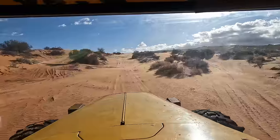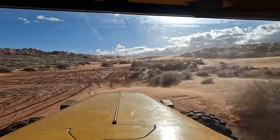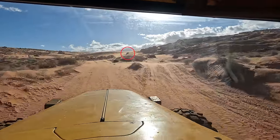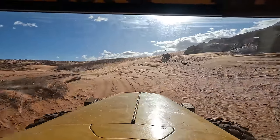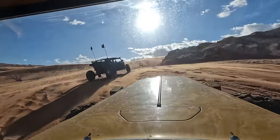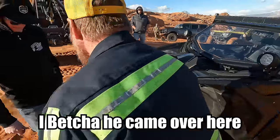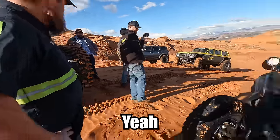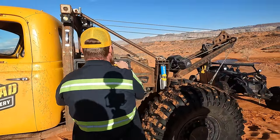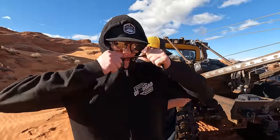We've got a Razor up here that's broken in half - almost - that needs to be hauled back down to the customer in the parking lot. Look at this: the whole front frame section broke off right here and it's ripped the steering off from the rack. They definitely went nose-diving into something - hit that rock.